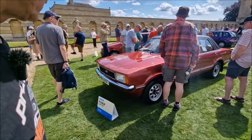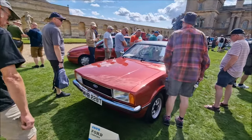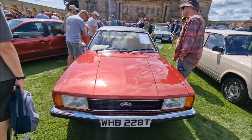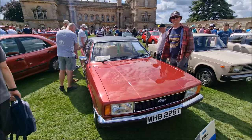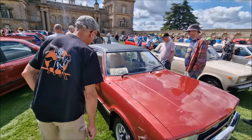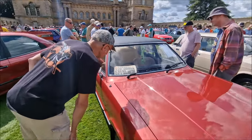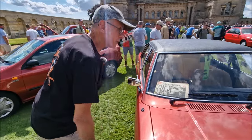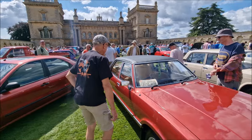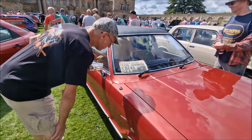1978 Ford Cortina, belonging to Stephen Ransom. T-Reg, 1978. That is stunning — look at the vinyl roof. You can see how much paint it's had, though. A full restoration? There's a ton of paint on it, isn't there?